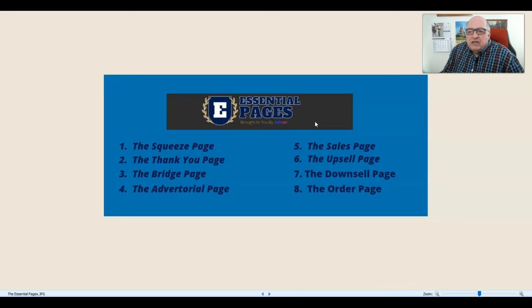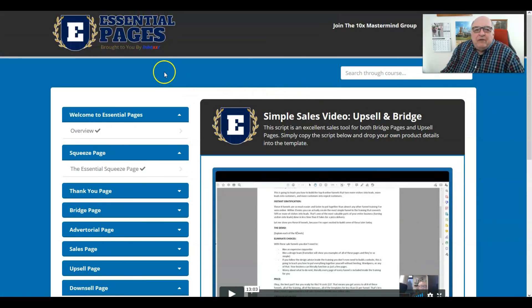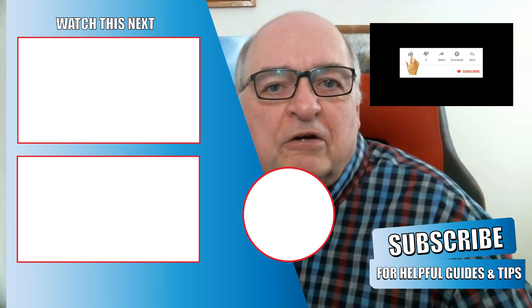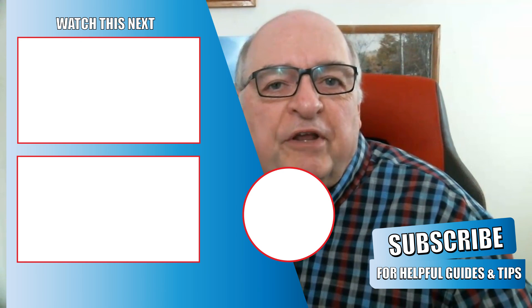Even at $47, if you see this video later, it would be a steal for the content, training, and detail provided to help you out. I would highly recommend it — I rate it a nine out of ten. That concludes our review of JK Dowdle's Essential Pages. If you like the video, please give it a thumbs up, don't forget to subscribe to our channel, and hit that bell icon to be notified every time we publish a new video.